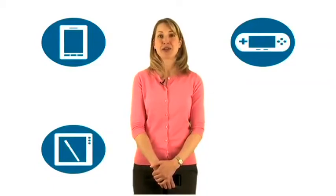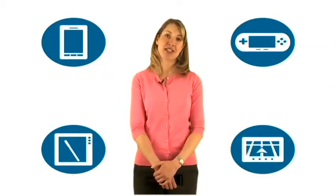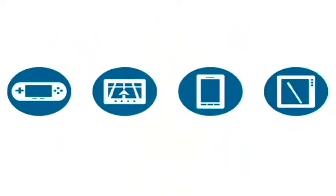RightNow CX, the customer experience suite, enables you to engage and support your customers no matter what mobile device they prefer — whether they access the web via smartphones, game consoles, tablets, or GPS systems. With RightNow you can quickly deliver the same exceptional customer service. We call this customer service anywhere.